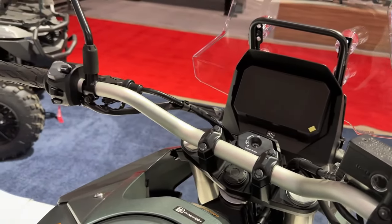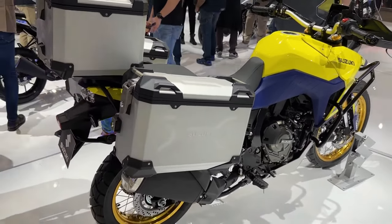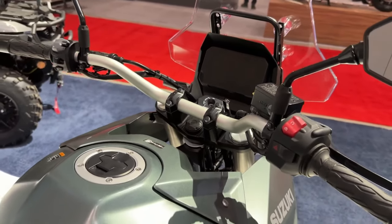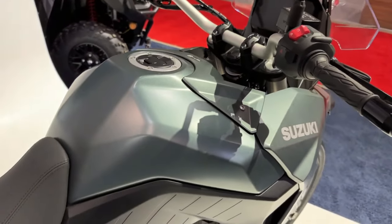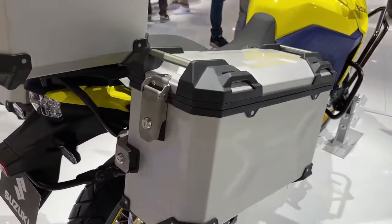Its braking hardware comprises dual 310mm front discs and a single 260mm rear disc with ABS. These are mounted on 19-inch front and 17-inch rear cast aluminium wheels shod in Dunlop tires.